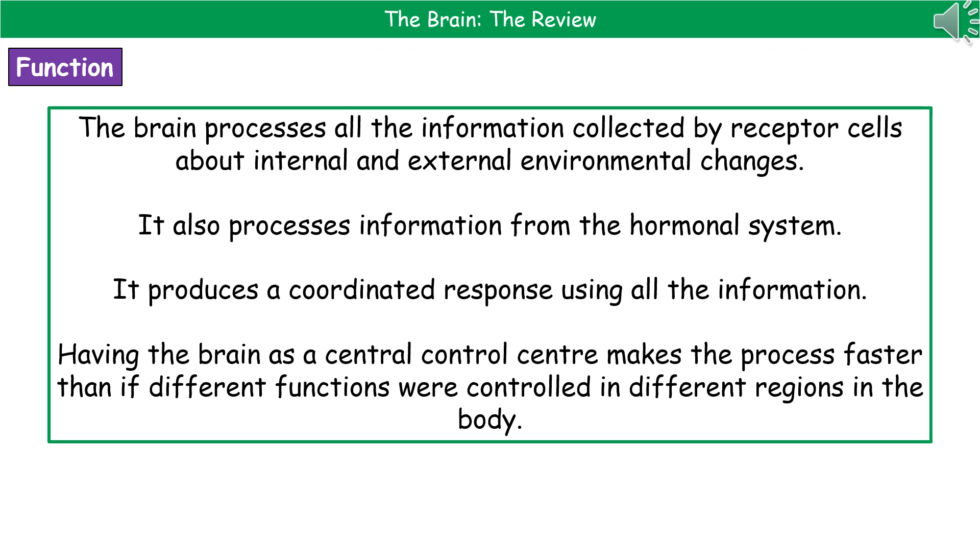Welcome to our review on the brain. The first thing we need to know is what is the function of the brain? Your brain is going to process all of the information that's collected by all these different receptor cells scattered throughout your body about internal and external environmental changes — everything that you detect from your surroundings, both internally and externally.